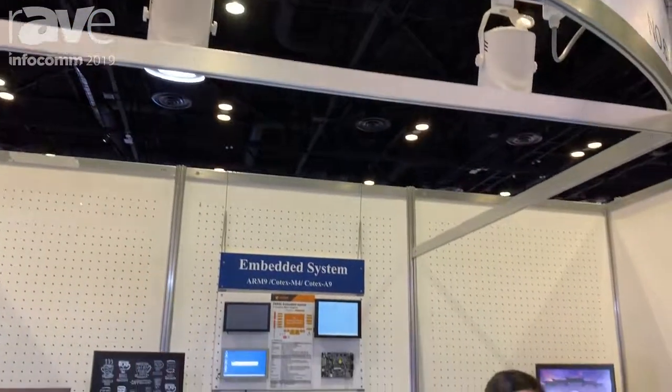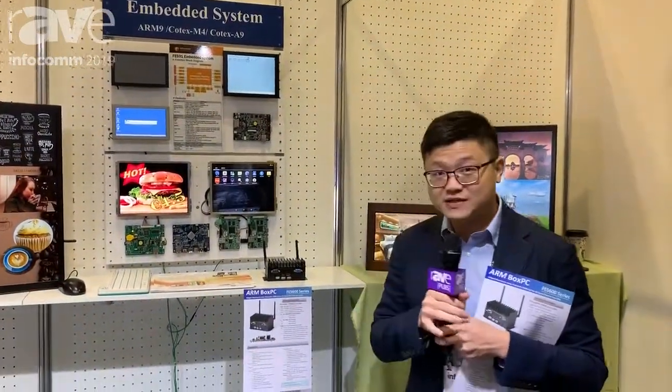Hi, I'm Victor. I'm the PM from Forenex, which is located in Taiwan, Taichung city.